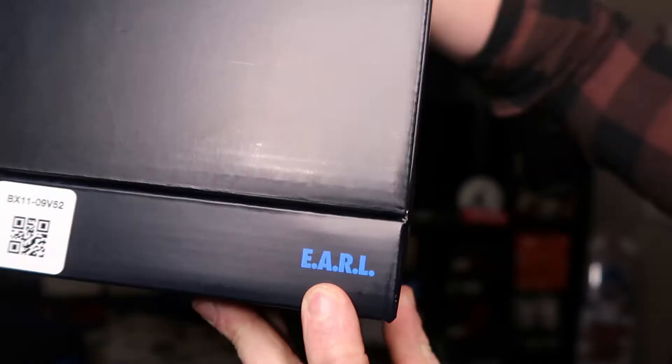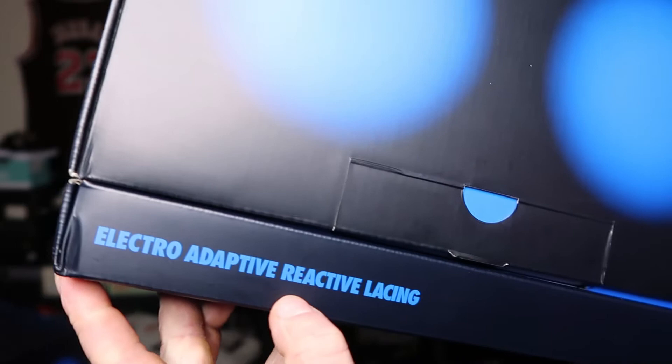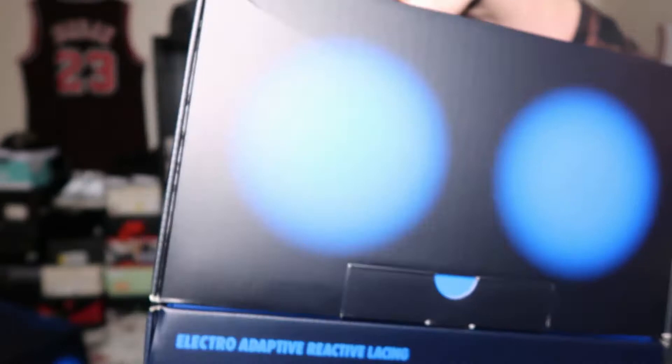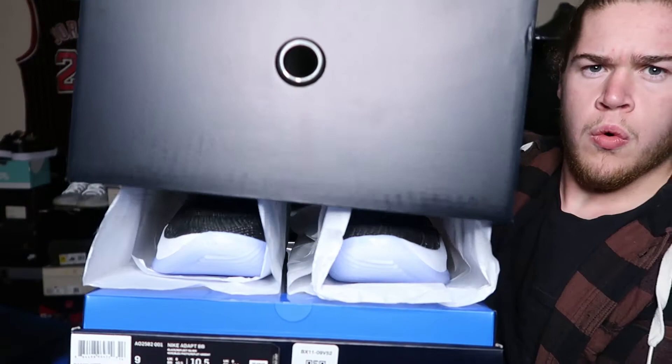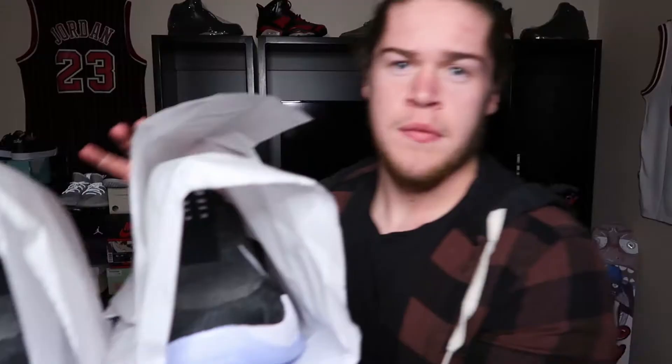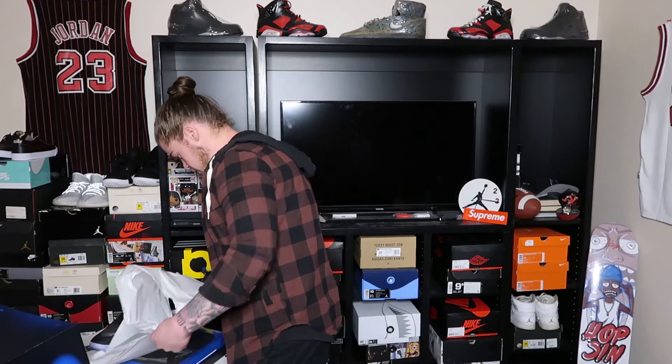The colorway they're calling this is the black reflective silver. Then you got EARL, which stands for Electro Adaptive Reactive Lacing — kind of a tongue twister. Pretty dope, this thing is awesome. To unbox it or take it off, you have to pull these tabs out on both sides and it will pretty much just slide right up. The top of the box has a Nike swoosh with a little handle, and it comes wrapped up like this.